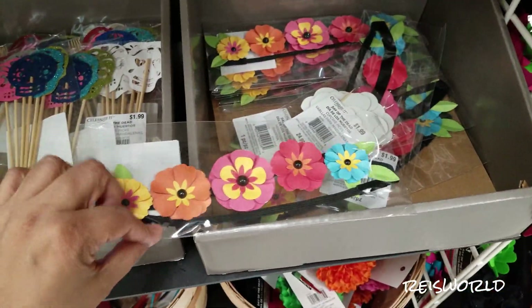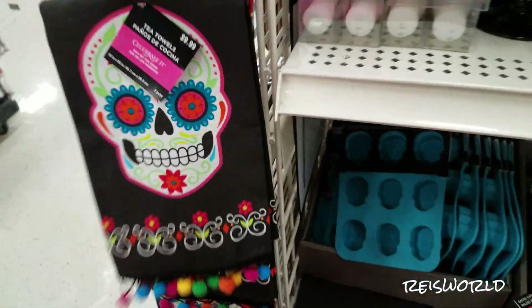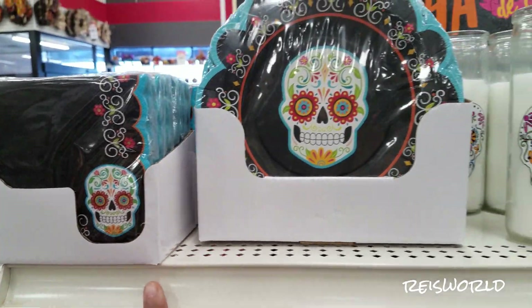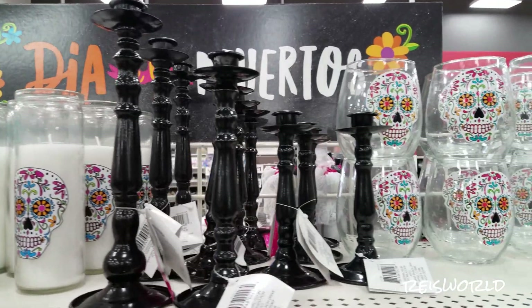Here's like a little headband thing. That's cute too. There's just little things to decorate the table. That's cute though. $9.99. And here we have like some napkins, plates, more candles, candle stands.